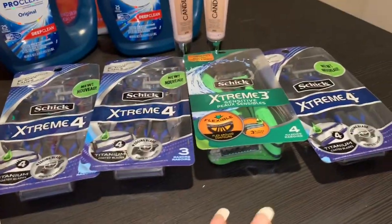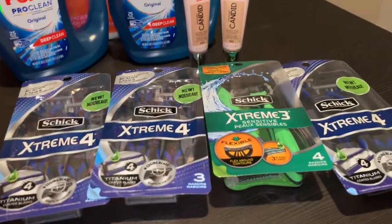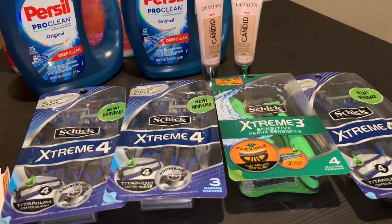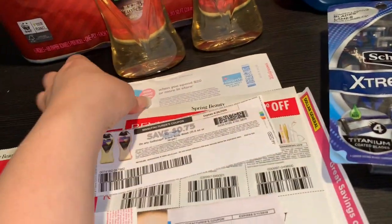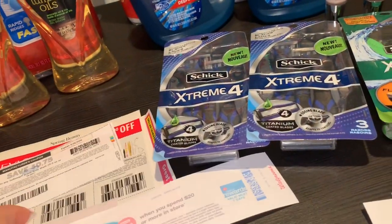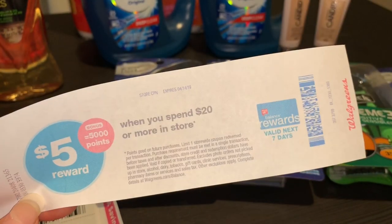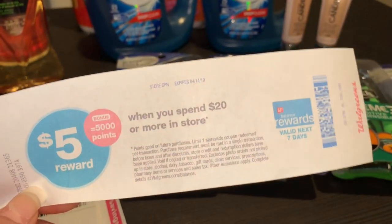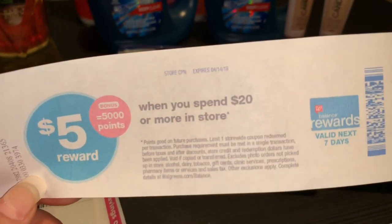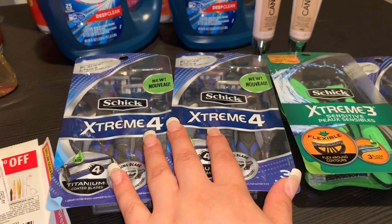Aquí está la oferta que yo realicé con el cupón de gasta 30 recibe 10 mil en puntos. Aparte, yo tenía este cupón que me imprimió la semana pasada de gasta 20 recibe 5 mil en puntos. Este cupón me lo volví a imprimir hoy y voy a tratar de hacer otra oferta con la cuenta de mi esposo.